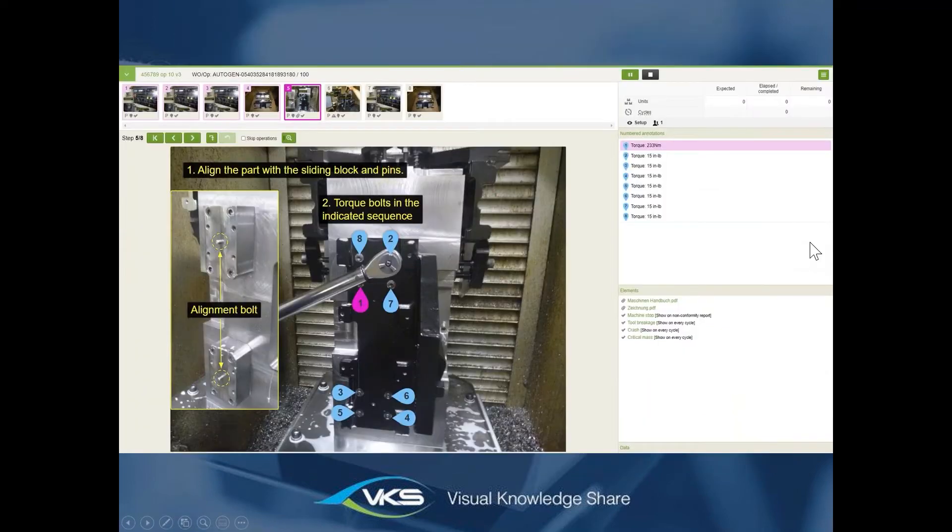From there you navigate into your work instructions. What you see now is the operator's view in VKS. This view is completely adjustable — you can hide the info panel on the side, hide the thumbnails on top, and customize the layout for the operator. In VKS we mostly work with pictures, videos, and PDFs. We try to minimize text steps because text is hard to understand and hard to write; with a picture, the operator knows right away what they need to do.